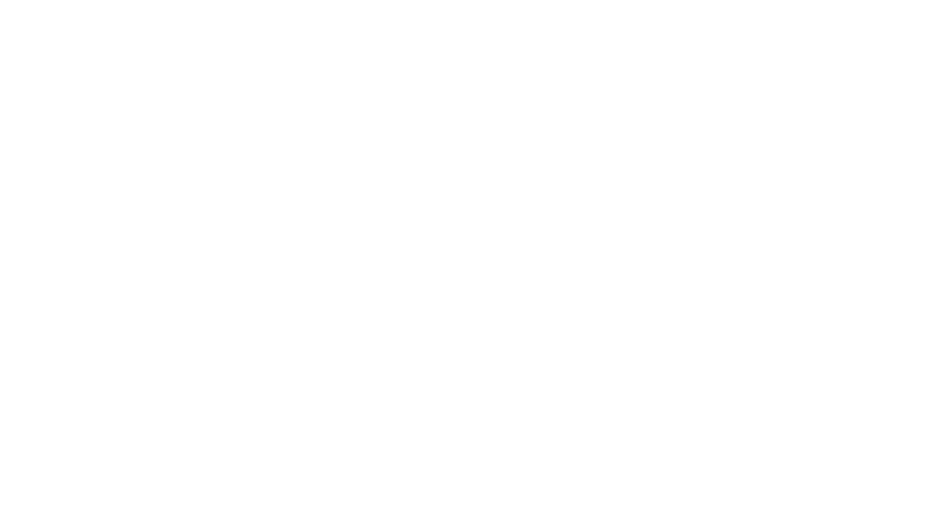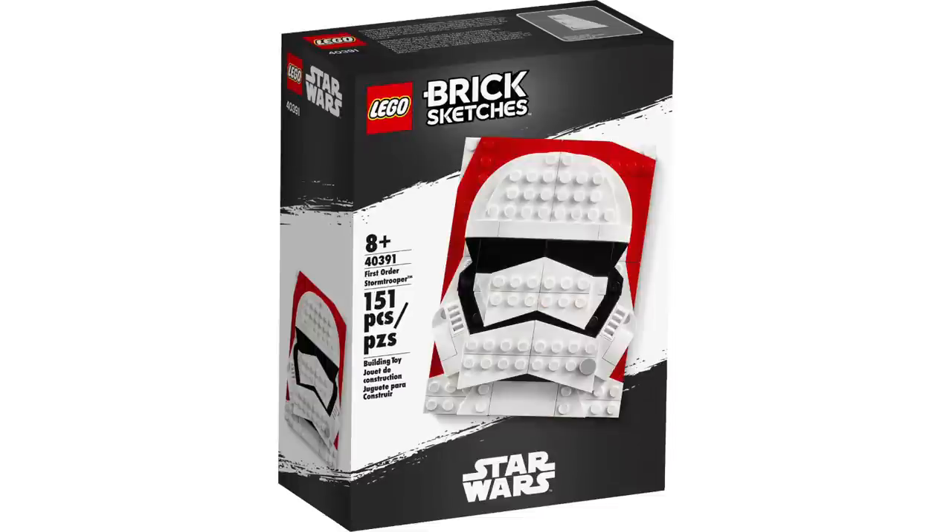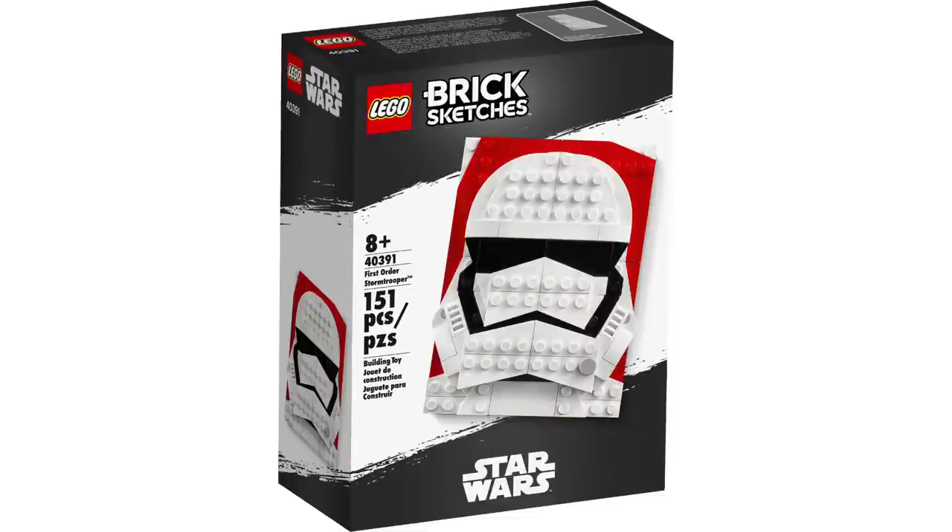Next is set 75270, Obi-Wan Kenobi's Hut. We've known this for a while — it's been going on sale at Walmarts all across the country. It comes with Obi-Wan, Luke, R2, and a Tusken Raider. After that, we have two of the less exciting ones: the brick sketches of both BB-8 and the First Order Stormtrooper. They did not sell well. I will not be picking these up — not exciting.